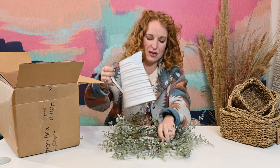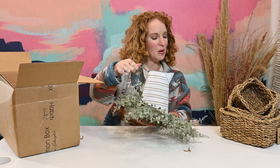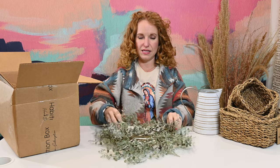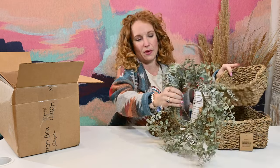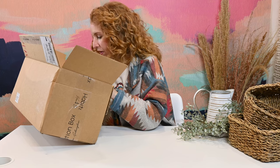Mini wreaths are versatile — you can stick things in the center like flowers, picks, or stems coming out the top. They're also cute to hang on French doors, on a blanket ladder with an S-hook, or set down as a centerpiece with an oversized bowl for serving food at a dinner gathering. You can also pair one on the side of a basket across a shelf to add depth and dimension. One can never have too many mini wreaths.